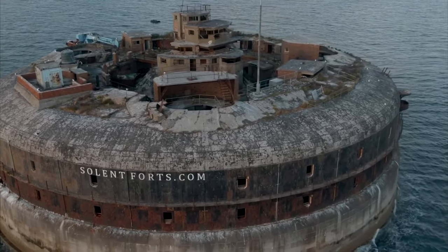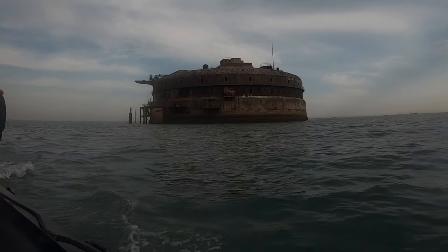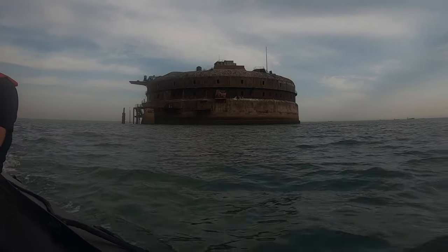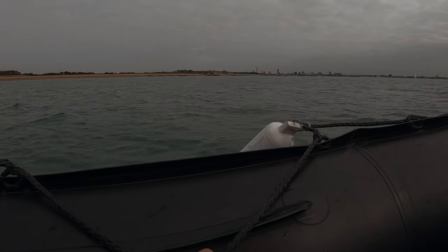The forts were used to defend the Portsmouth Dockyard. Life on the site was grim. Those serving were deliberately chosen for their inability to swim to avoid any attempt of escape. In March 2012, Horse Sands was bought and turned into a museum.